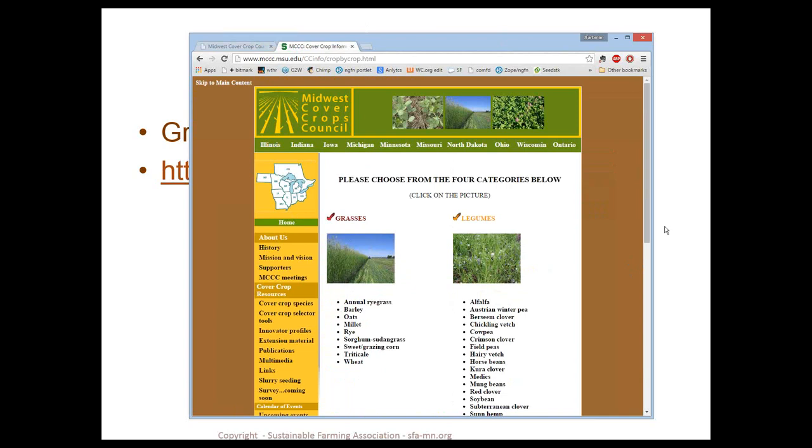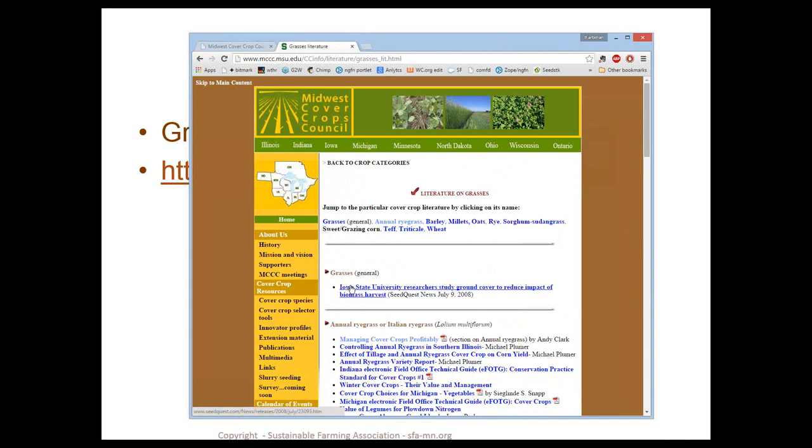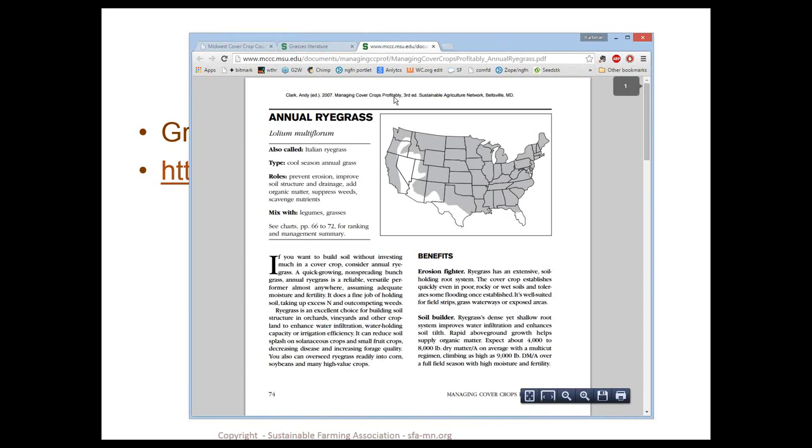Here's another resource for learning more about individual cover crops. If you scroll down, you can go to literature on grasses, legumes, or brassicas. For example, clicking on annual ryegrass brings up all publications concerning annual ryegrass available online. One example is from the book 'Managing Cover Crops Profitably,' which is available online for free download — this is a way to index through it and quickly find what you're looking for.